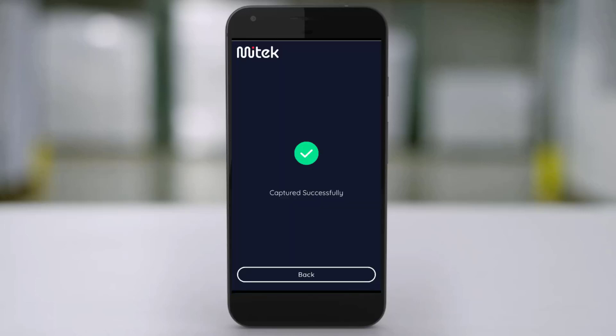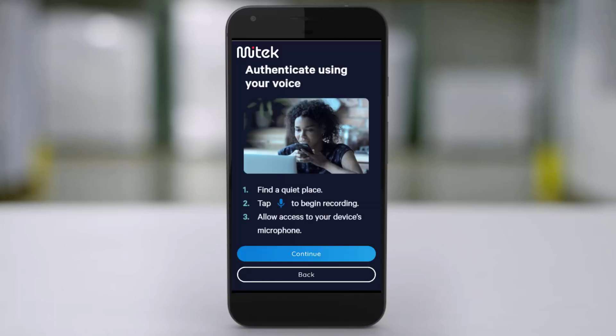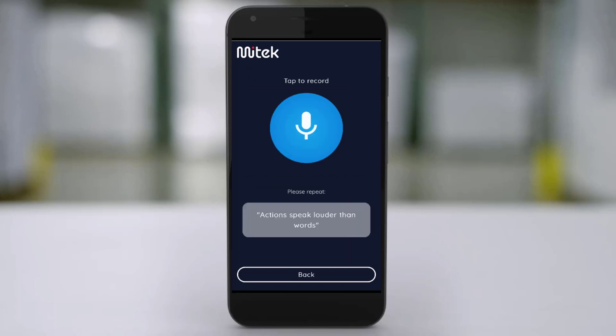And the best thing about biometrics is that unlike passwords, they can't be lost, stolen, or easily forgotten.